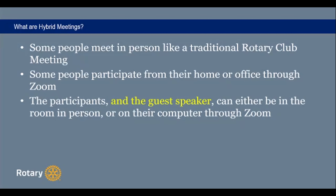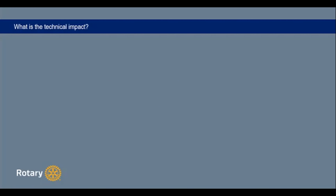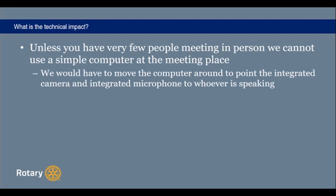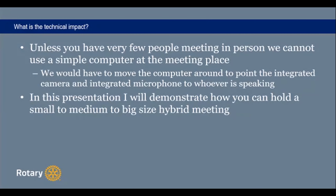So what is the technical impact? Unless you have very few people meeting in person, if you have a single computer like you have at your desk, you'll be stuck — you'd have to move the computer around and point the webcam and microphone to whoever is speaking, which would be very cumbersome. In this presentation, I'm going to demonstrate how you can hold a small to medium to large hybrid meeting.